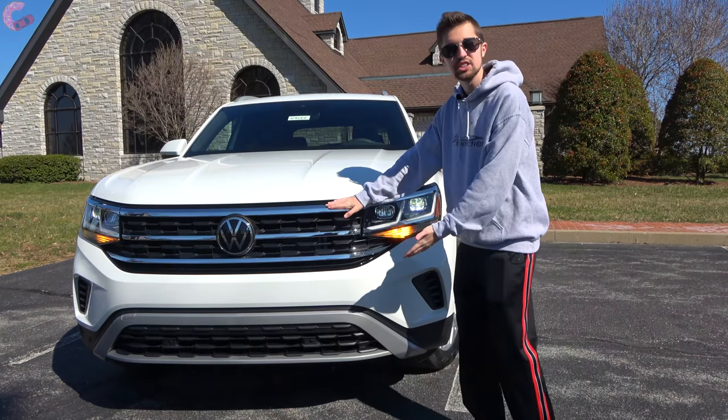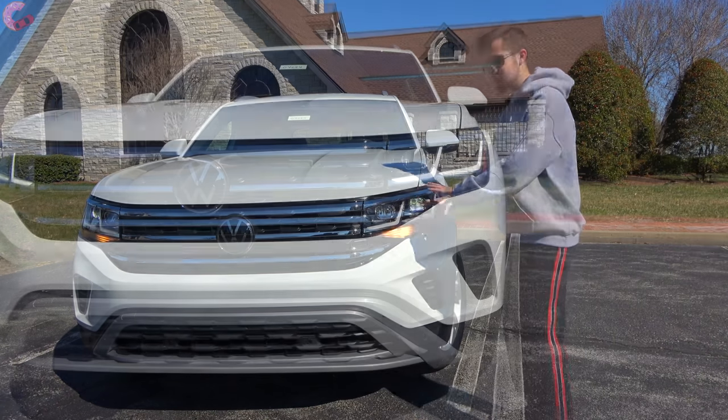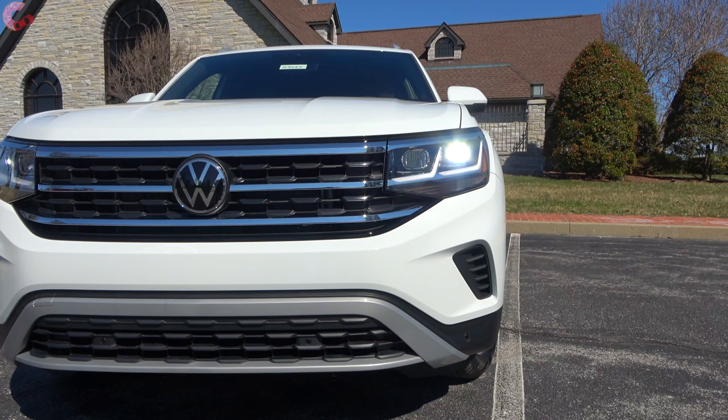The grille seamlessly integrates with these standard LED headlights, which are the same on every single trim level, including the really nice-looking daytime running light. However, the turn signal is incandescent.